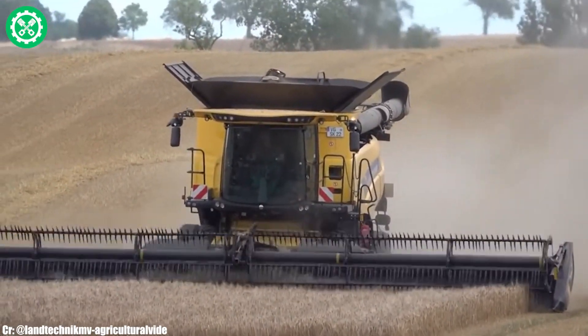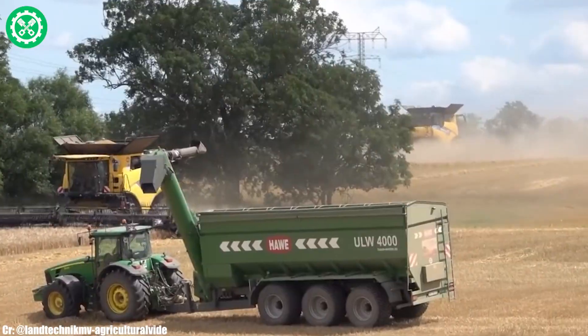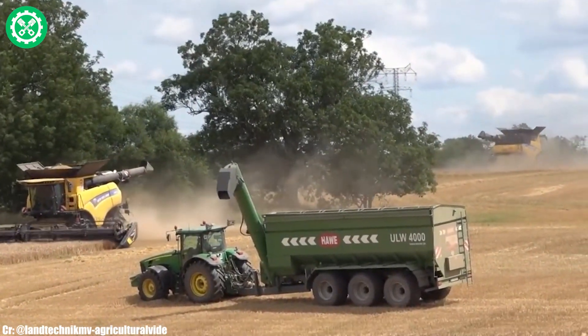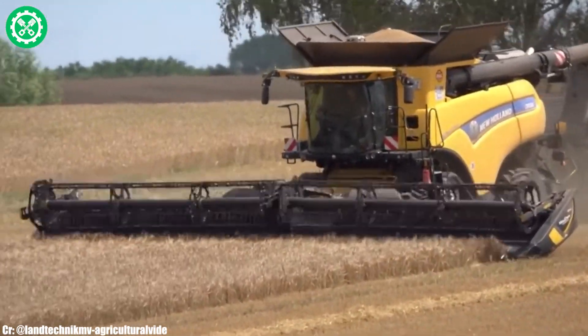Renowned for its adaptability and high-performance capabilities, the CR 10.90 is a preferred choice for farmers seeking a reliable and efficient combine harvester to tackle the challenges of contemporary agriculture. This model represents New Holland's commitment to innovation and excellence in the agricultural sector.